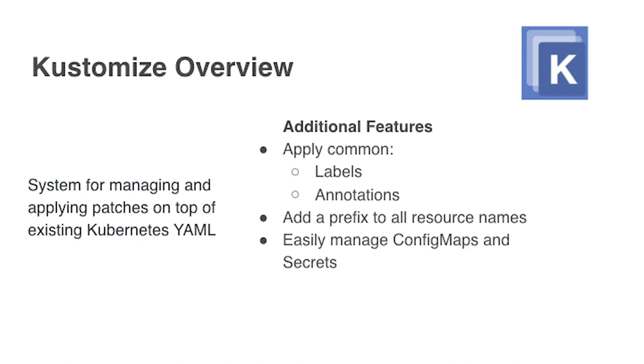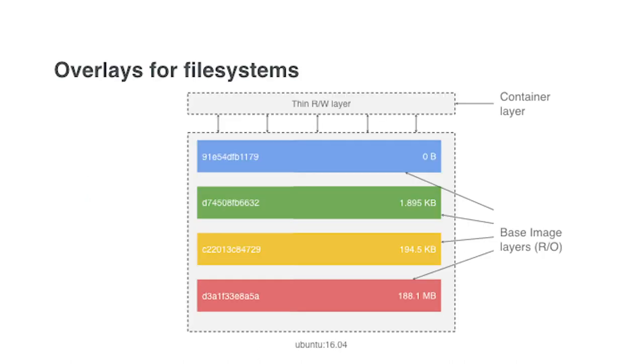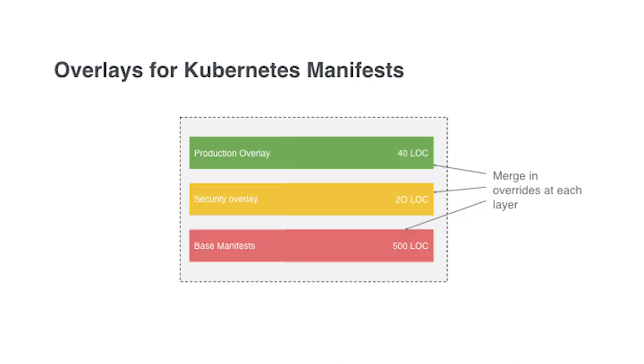Here you see the application source code on the left, along with CI configuration and base Kubernetes config. It goes through build steps that hydrate the manifest using Kustomize, and those results get committed with a merge request into the environments repo. CD tools automatically pick those up and apply them to staging and production. We're using Kustomize for Kubernetes manifest hydration — it's a patching system, not a templating system. Like Docker's filesystem overlays, you start with a base image and apply changes over time. Kustomize does the same with Kubernetes manifests: shared base layer, then security patches, then production or staging patches at the top.